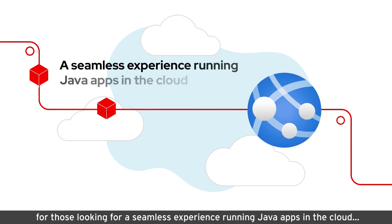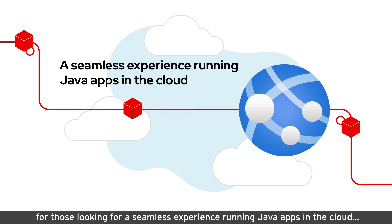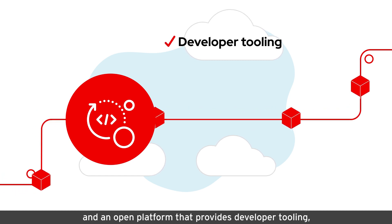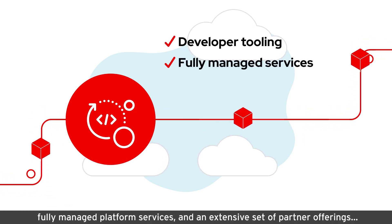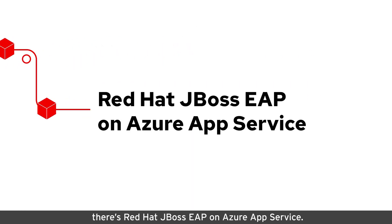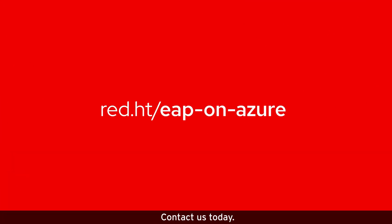For those looking for a seamless experience running Java apps in the cloud, and an open platform that provides developer tooling, fully managed platform services, and an extensive set of partner offerings, there's Red Hat JBoss EAP on Azure App Service. Ready to get started? Contact us today.